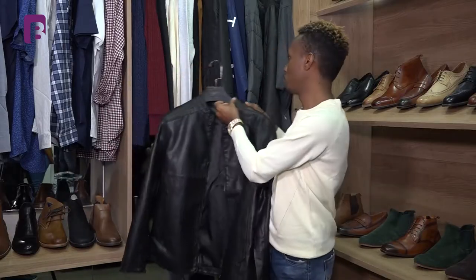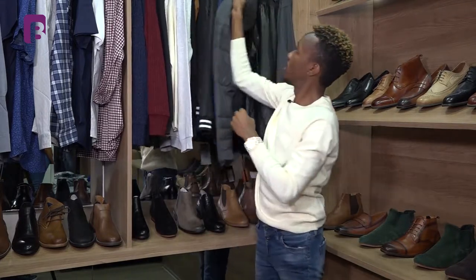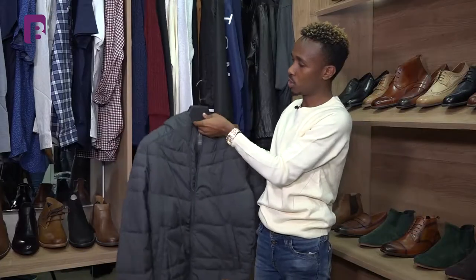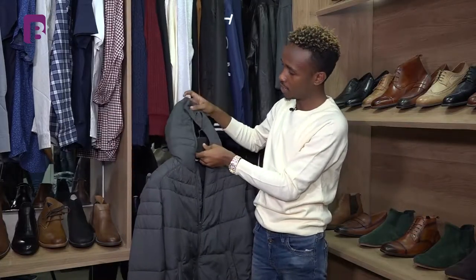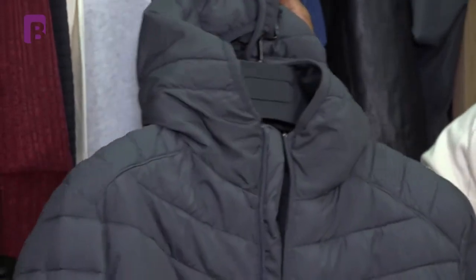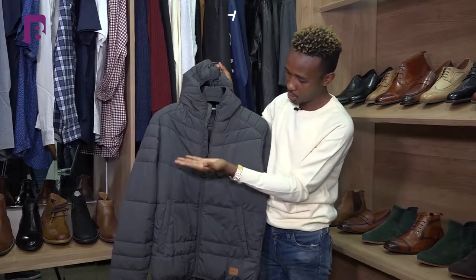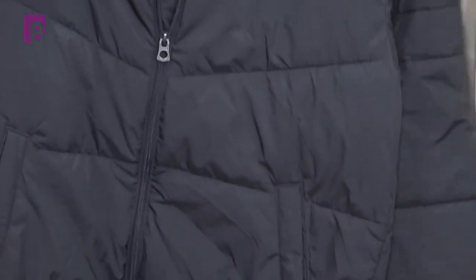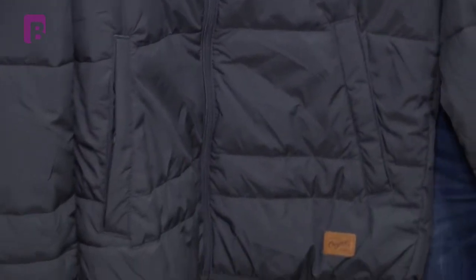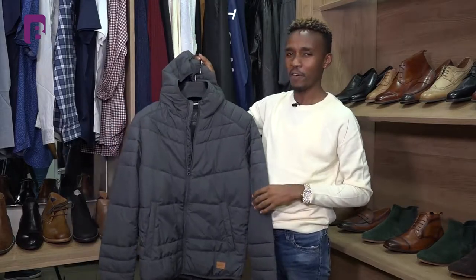Besides the leather jackets, we have the puff jackets. This is a heavy kind of jacket, so it's appropriate for this cold season. As you can see, it even has a hood with it. Puff jackets basically have these kind of sections that are popping on them — as you can see, they are really puffy, like air has been inflated in them.